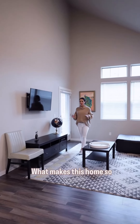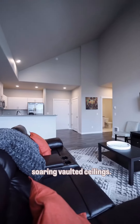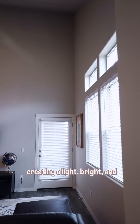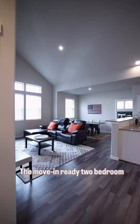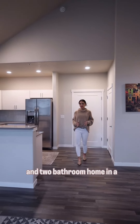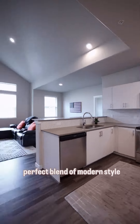What makes this home so unique is that it's a top floor end unit with these soaring vaulted ceilings. This allows for more windows, creating a light, bright, and airy atmosphere. This move-in-ready two-bedroom and two-bathroom home in a secured building offers the perfect blend of modern style and comfort.